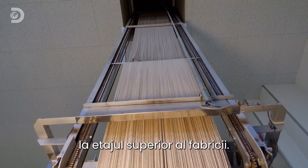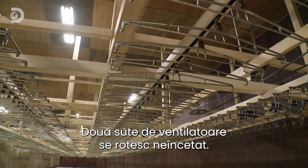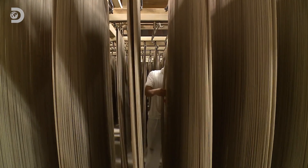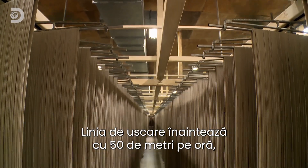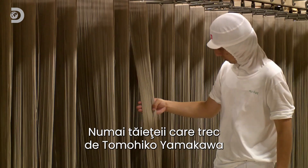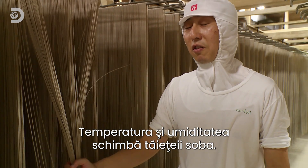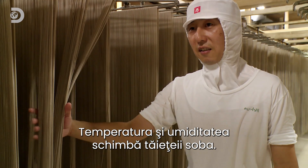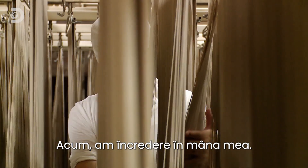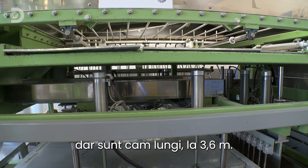The noodles still contain too much moisture to survive weeks on the shelf. Rows of rails carry them through a hole in the ceiling to the factory's upper floor, an entire level dedicated to drying with 200 fans whirring around the clock. A kilometer-long conveyor dries over 30 tons of noodles per day, but the drying line moves at a snail-like 50 meters an hour. Knowing when they're ready takes skill — only noodles that glide past the fingers of Tomohiko Yamakawa are dry enough to move on.